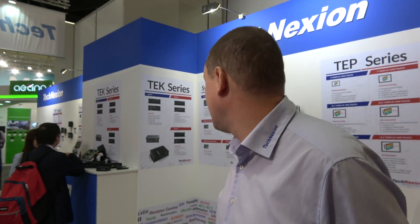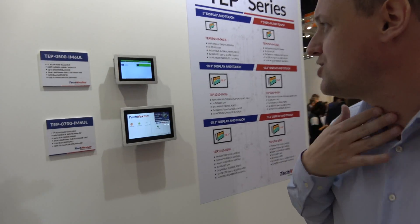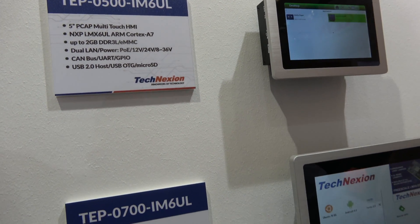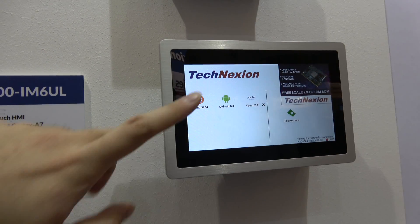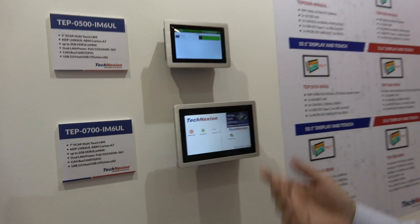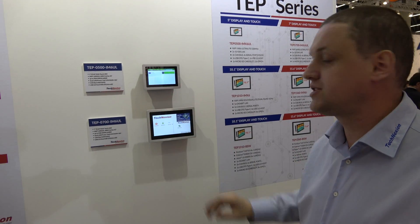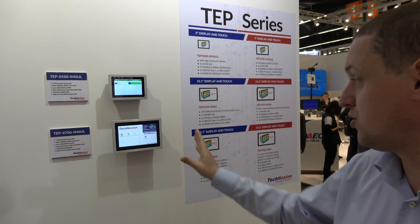Let me quickly also show you our new systems. We have 5-inch and 7-inch HMI. We can run Ubuntu, Android, Yocto — everything can run on this. You select what you want to load. It's an IP65 front panel, so it's waterproof — a complete, very polished, very elegant total solution.